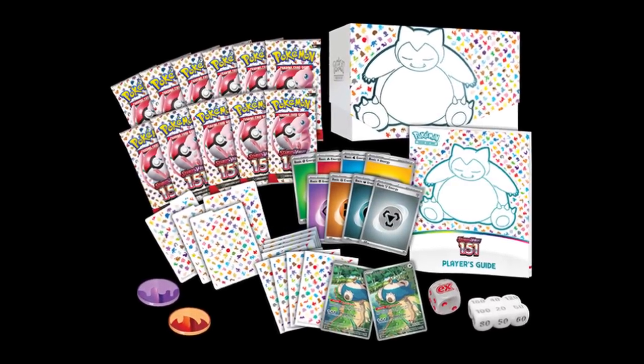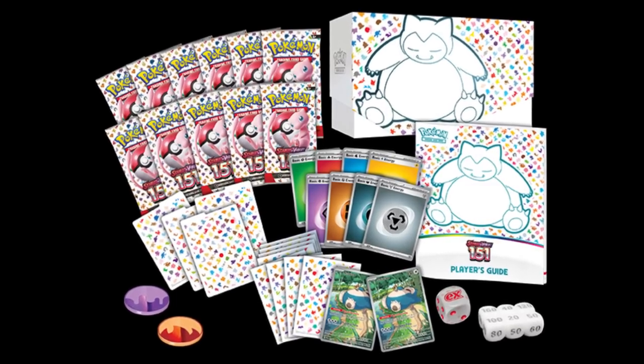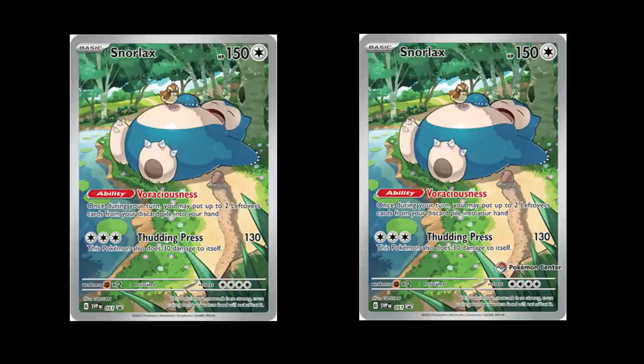With the Pokemon Center exclusive Elite Trainer Box it's going to be $60, and you get 11 packs instead of the nine packs you normally get in an Elite Trainer Box, plus those two extra promos with all the extra accoutrements. The reason this is always a pickup for me is because the Pokemon Center exclusive Elite Trainer Boxes always sell out — as of right now they are sold out, they did sell out pretty quick the few times they've restocked.